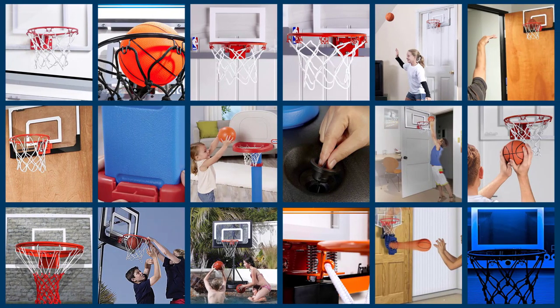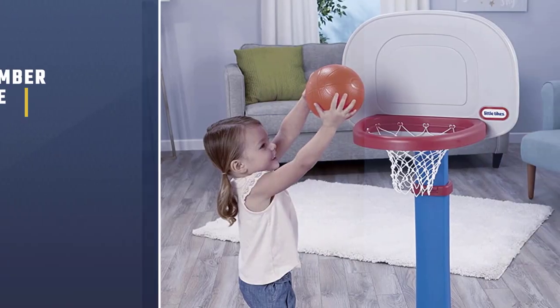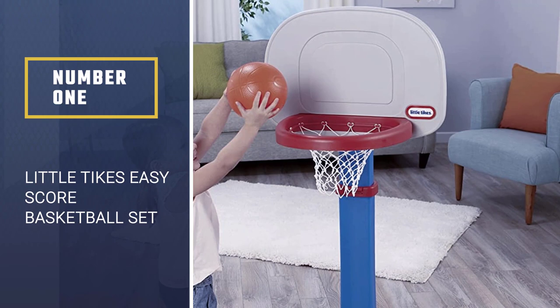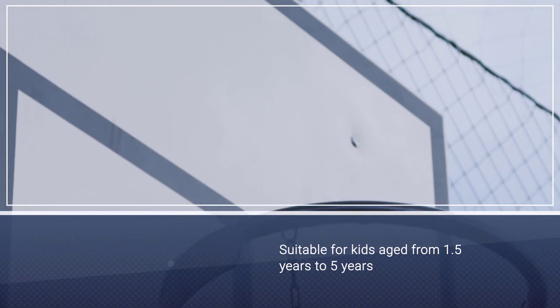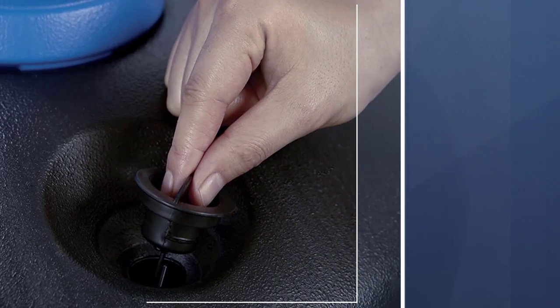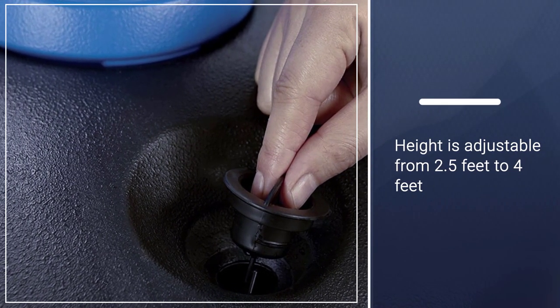In this video you can see our recommended indoor basketball hoops picked by our expert team. Number one, most popular: Little Tykes Easy Score Basketball Set. Little Tykes is one of the best indoor basketball hoops for kids on the market. The Little Tykes Easy Score Basketball Hoop is suitable for kids aged from 1.5 years to 5 years.